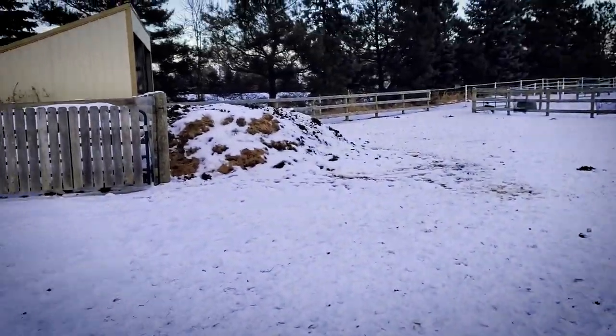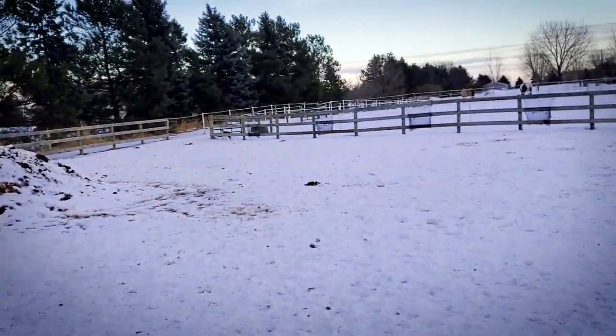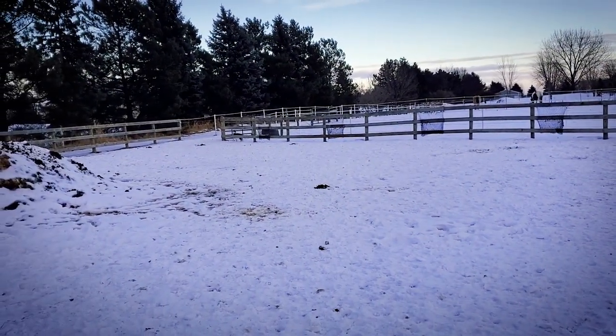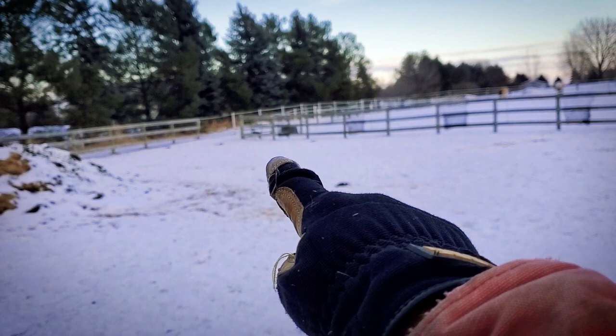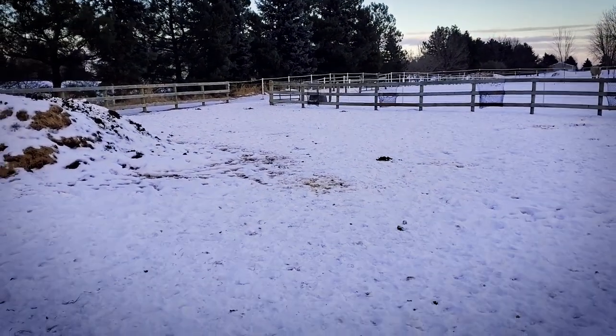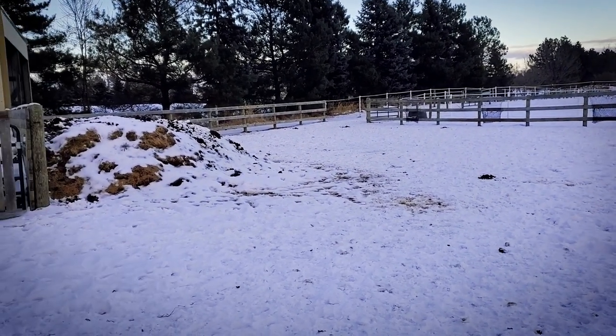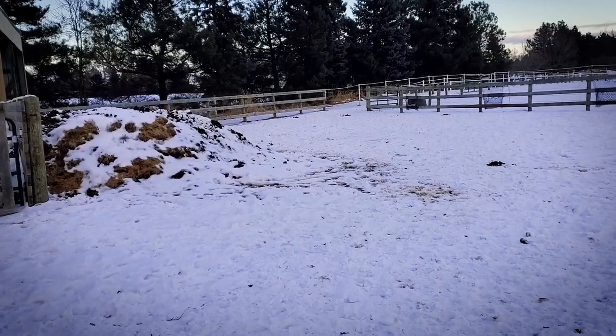You can see in the paddock here they have water and shelter over there, and we're going to be walking right through that opening, which takes us to the pasture. They have access to this whole area so they can get shelter and water, but they don't have to be in here all the time.